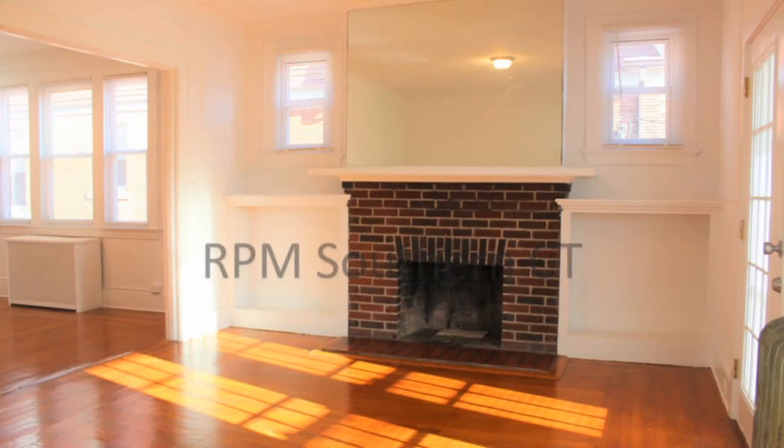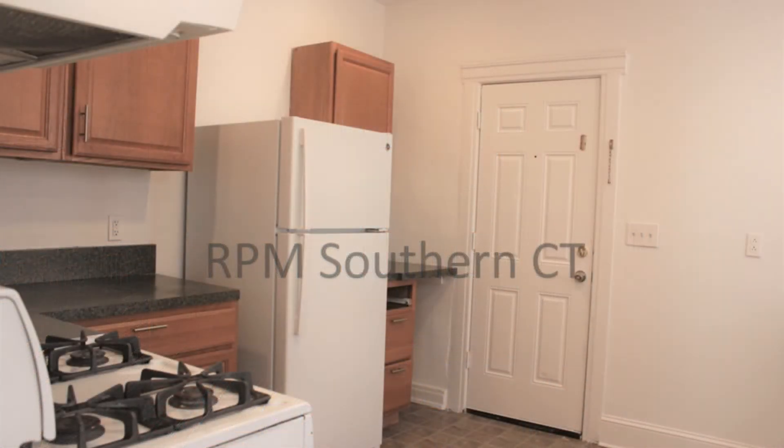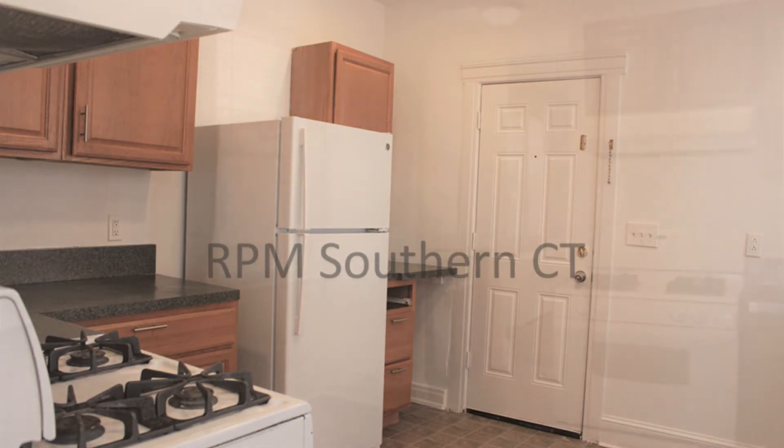You'll definitely love its beautiful brick decorative fireplace and gorgeous flooring throughout. It is located close to Yale University, Edgewood Park, and Westville Village.